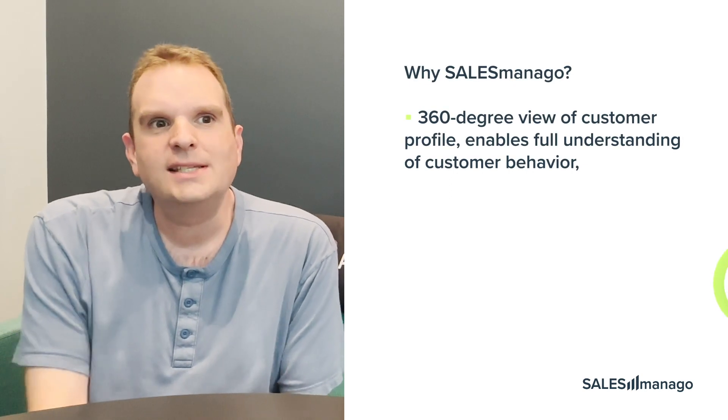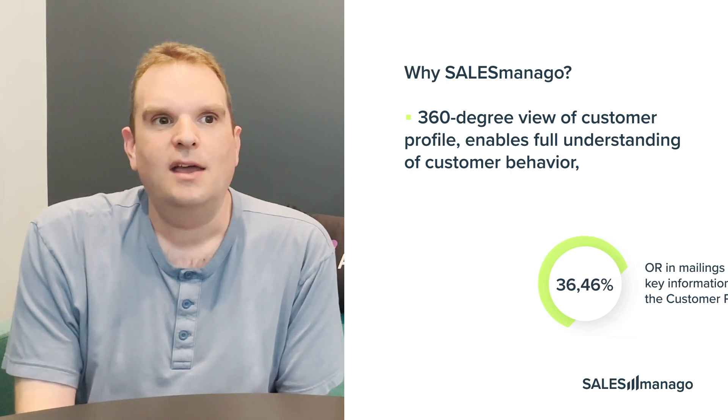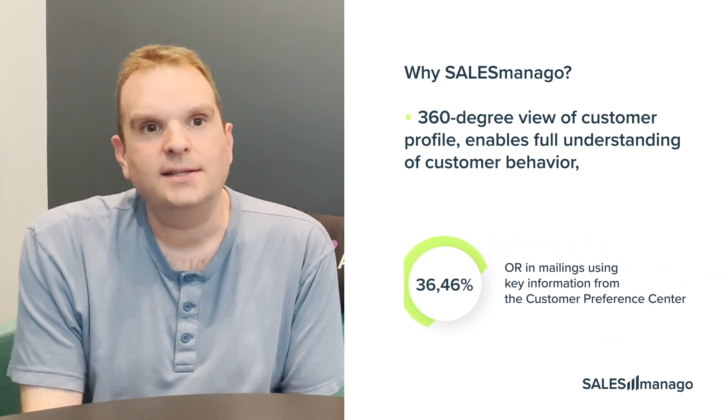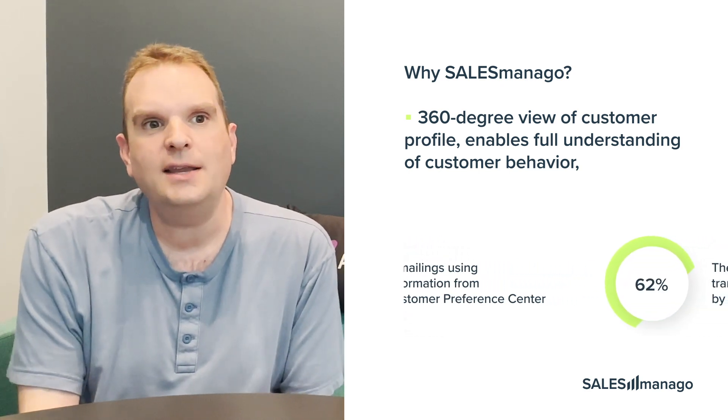The 360-degree customer profiles help us to fully understand our customer behavior so that we can see how often they engage with our website and in what ways, as well as making it easy for us to ask them questions through targeted pop-ups and forms.